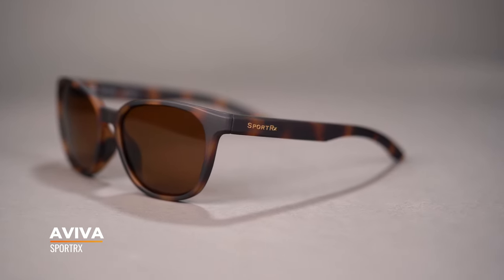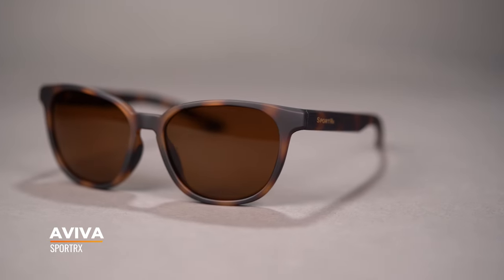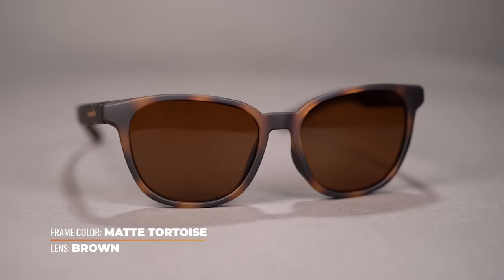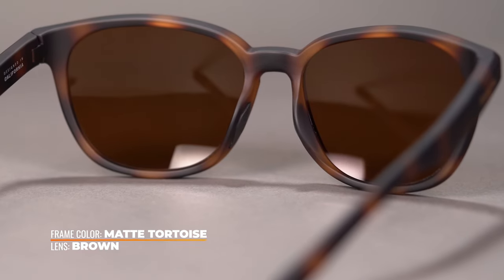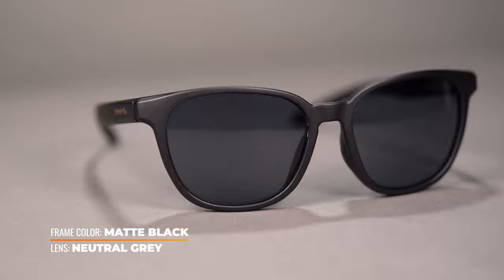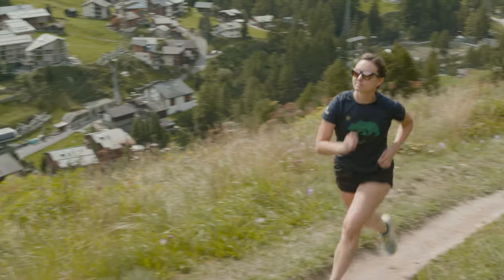Next up, we've got our very own SportRX Aviva. We have a ton of optical experience and optical experts here on site, and what they've done is taken all their collective knowledge and put it into the design of the SportRX collection. The Aviva is designed with women in mind specifically. It's super lightweight and stays in place really well — it has a hidden sport feature with a rubber grip on the nose pad. Whether you're just doing a casual drive, hitting the hiking trails, or out for your run, the Aviva is going to be a nice companion.